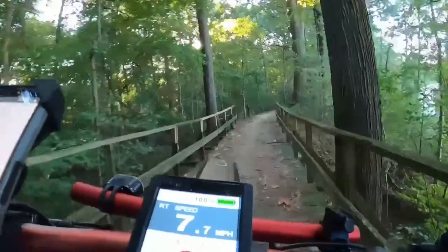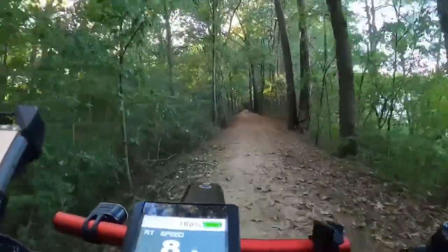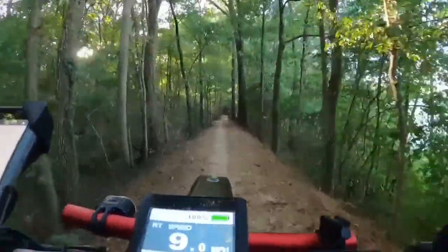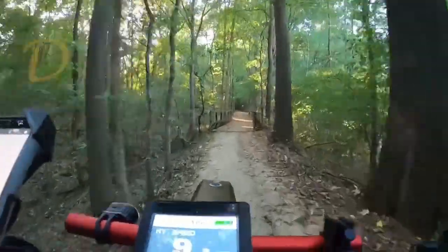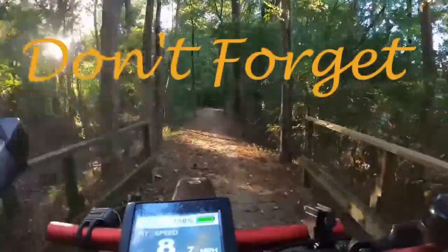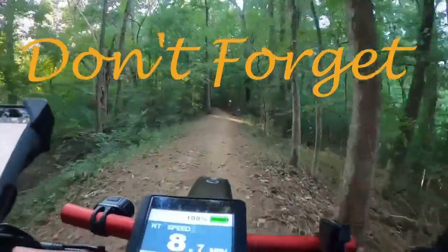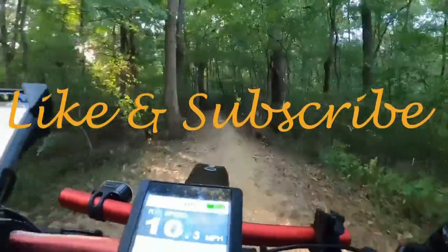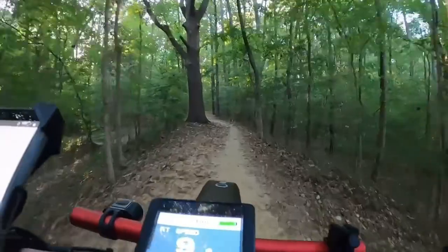Now that we've made it up here, we need to start thinking about heading back towards the Airbnb we're staying at. That sun is starting to drop down a little bit on the low side, so we better get rolling. It was an awful fun trip — except for that one spot. If you follow the channel you probably recognized where I cut that out. No sense in reliving that again. But if you don't follow the channel, hit that subscribe and hit that bell and you'll know what happened there too.